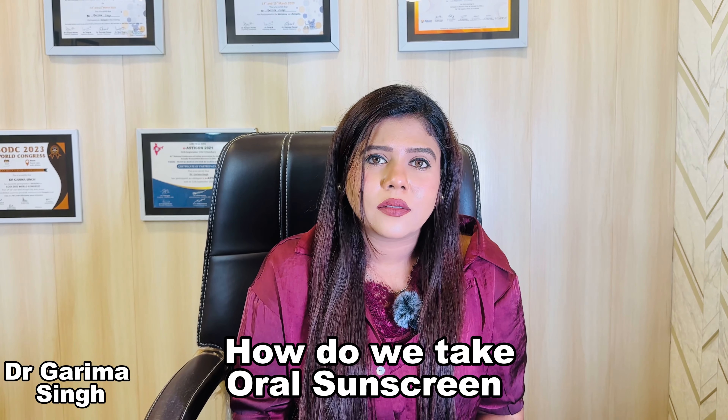The next important question is: how do we take oral sunscreens? You should take oral sunscreens about 30 minutes before going outside, similar to how you apply traditional sunscreens. You can take oral sunscreens and it is going to give you the benefit.